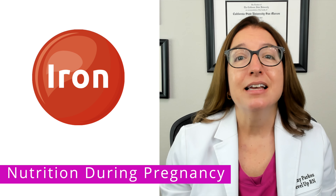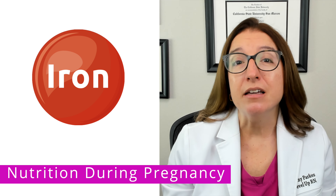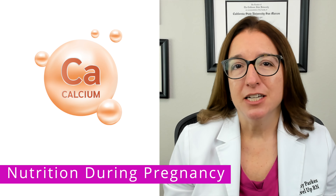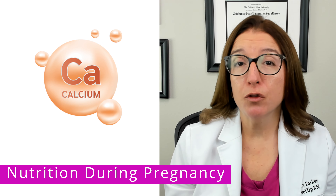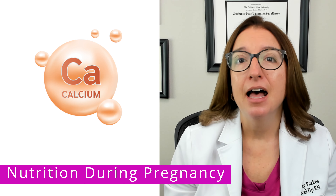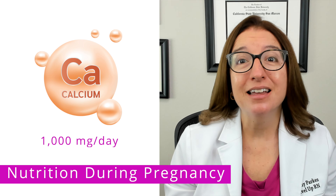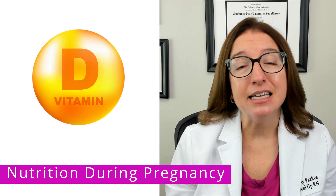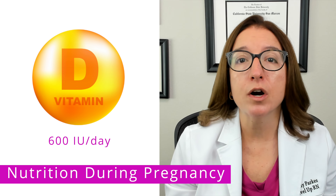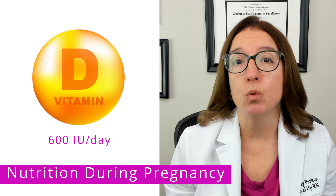As a reminder, taking an iron supplement with vitamin C helps to increase absorption of iron. Calcium is also needed during pregnancy to support the formation of bones and teeth in the developing fetus. 1,000 milligrams of calcium per day is recommended. In addition, vitamin D is needed for the absorption of calcium, so 600 IU — or international units — of vitamin D are recommended each day as well.